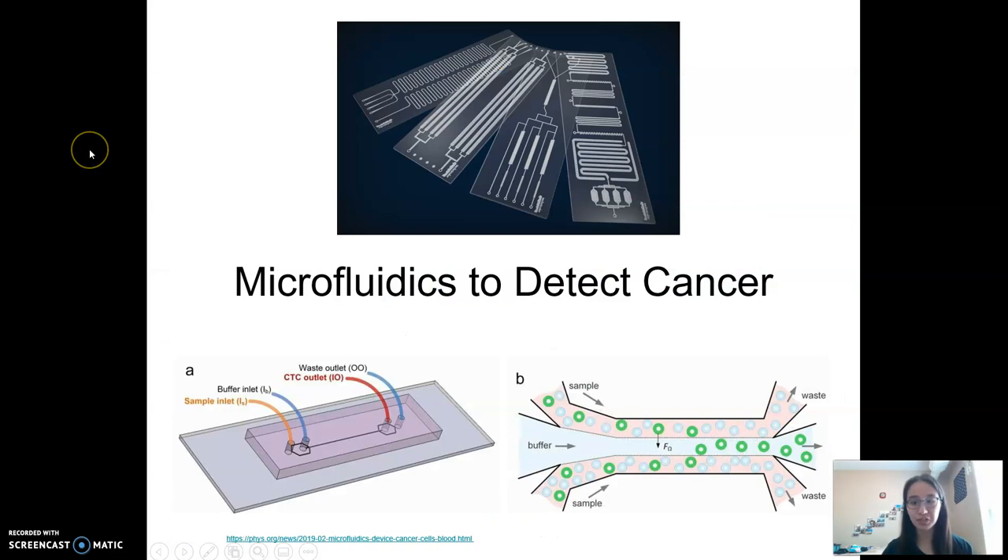Introducing microfluidics — over the past decade, microfluidics has really expanded and kicked off. There's a variety of applications; one prominent example was that microfluidic devices were used to detect COVID-19. As a simple schematic of what a typical microfluidic device looks like, you can see in figure A in the bottom left — a lot of the simple devices consist of a polymer bound to a glass plate, with a channel etched out in between.